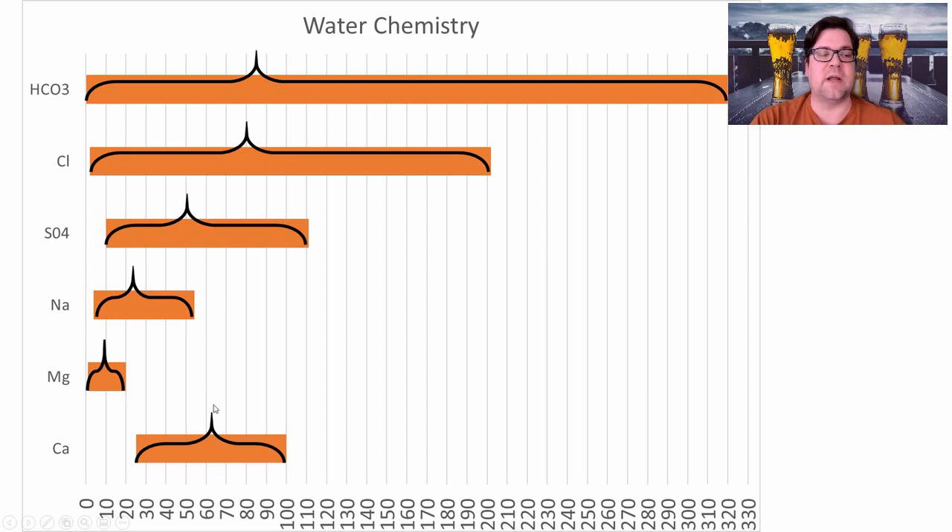For water chemistry, the averages were: calcium around 62 ppm, magnesium just under 10 ppm, sodium at 22 ppm, sulfate right at 50 ppm, and chloride right at 80 ppm. The chloride imbalance favoring chloride over sulfate is prominent for malty styles. Carbonates were all over the place — I typically keep them under 100 if possible.